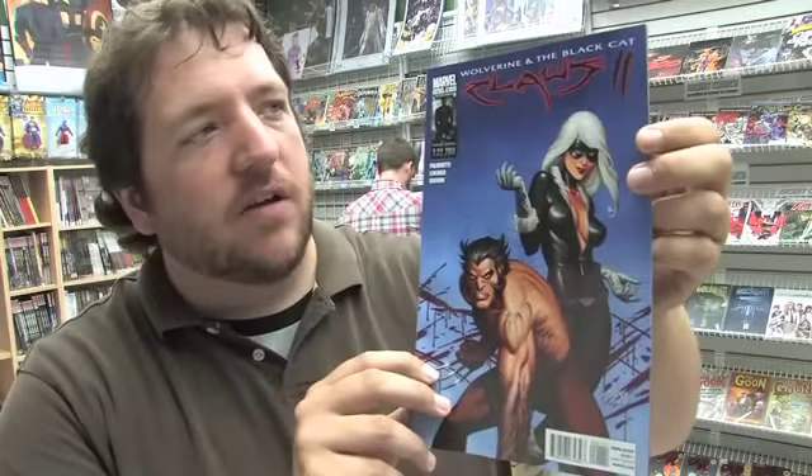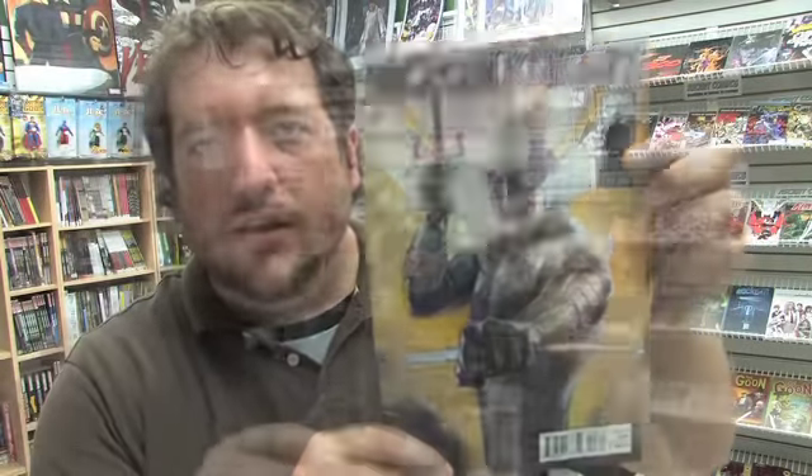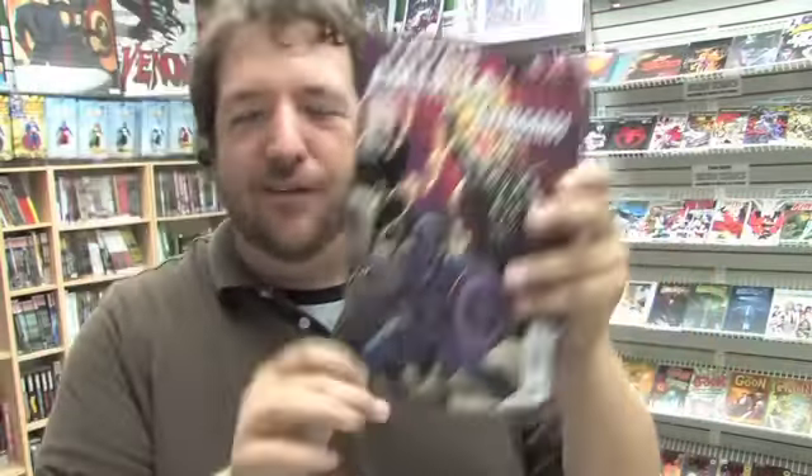Issue 1 of 3 of the new Marvel mini-series Wolverine and Black Cat Claws 2. Issue 3 of Moon Knight. Marvel really didn't know what to call this one-shot, so they just called it Captain America Thor Avengers. Very creative.